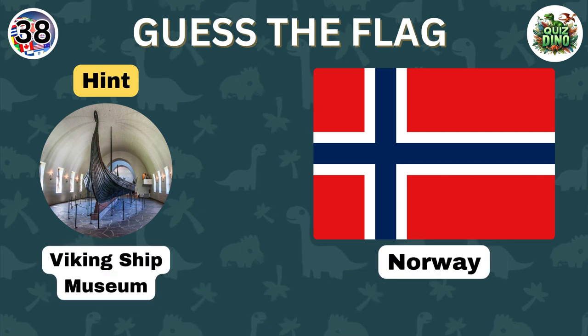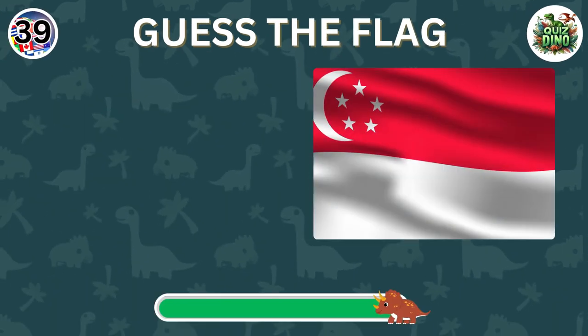Perfect, that's the flag of Norway. Can you guess this flag?